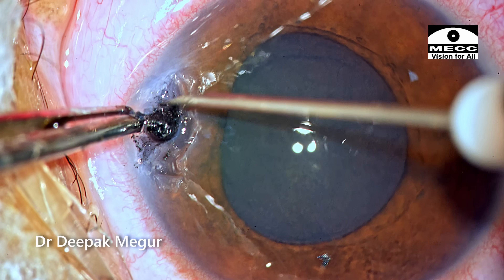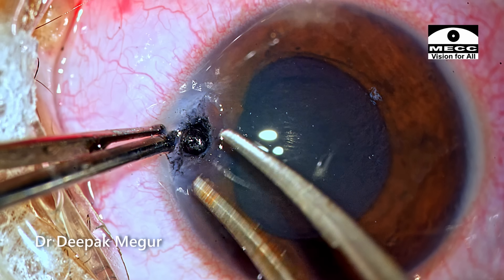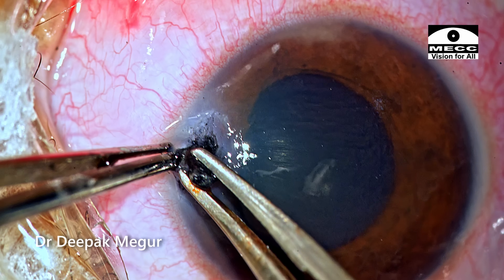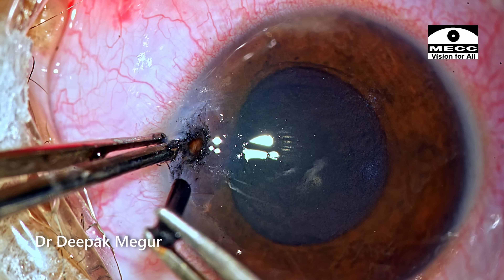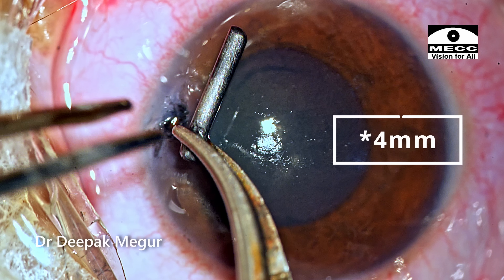Once I'm certain it is reasonably loose, I go back, get my forceps, get a firm grip on it, and pull it out. The foreign body comes out — and it's quite a long one, approximately three to four millimeters.